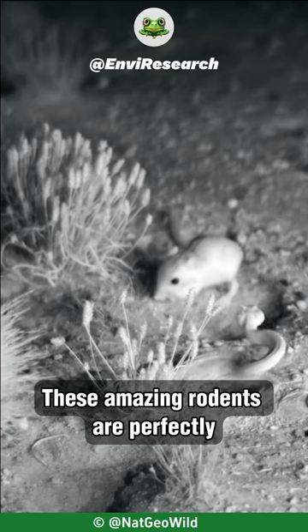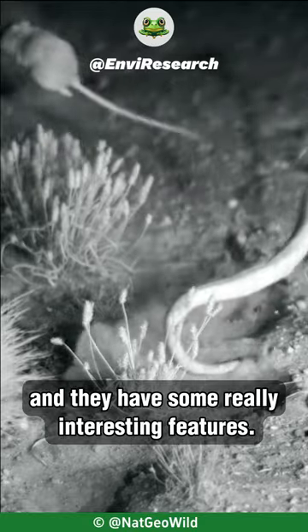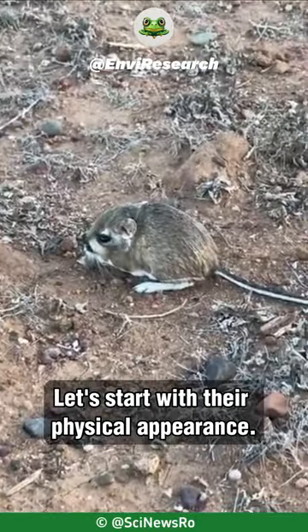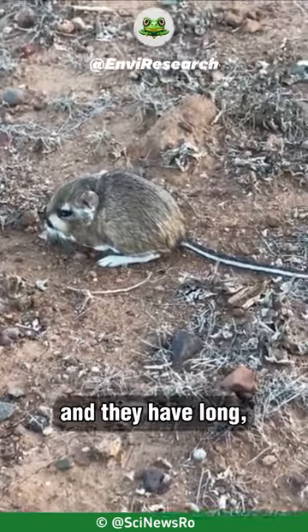Kangaroo rats are amazing rodents perfectly adapted to life in the desert, and they have some really interesting features. Let's start with their physical appearance: kangaroo rats are small, about the size of a mouse, and they have long,